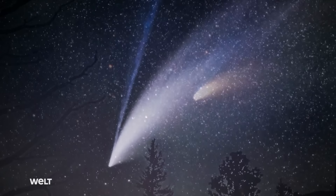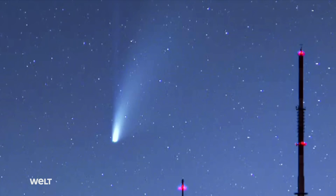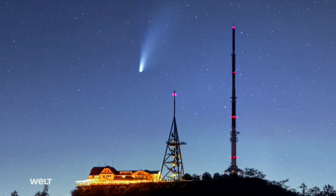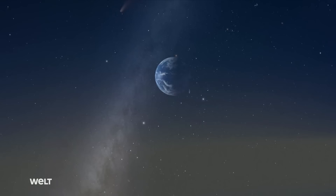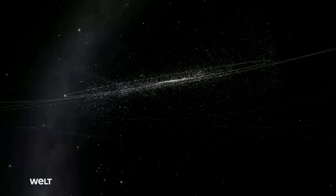Dubbed the Great Comet of 1997, Hale-Bopp has a diameter of roughly 30 kilometers and was discovered two years earlier by Alan Hale and Thomas Bopp. It was visible to the naked eye for 18 months and is probably the most observed comet of the 20th century. Its highly elliptical orbit has now carried Hale-Bopp far beyond the orbit of the outermost planet Neptune. As such, it belongs to the so-called TNOs — the trans-Neptunian objects.